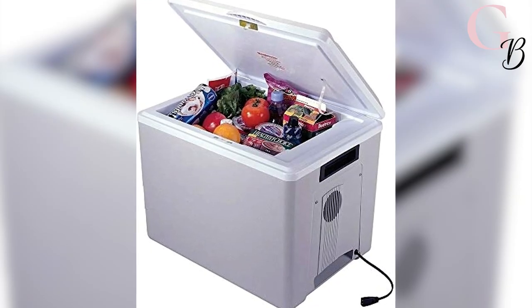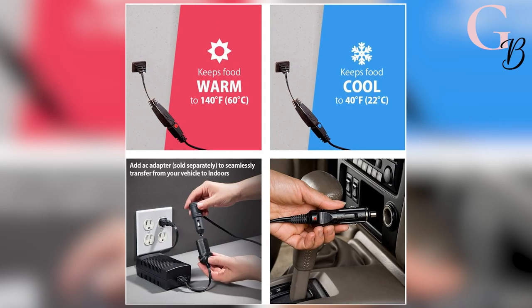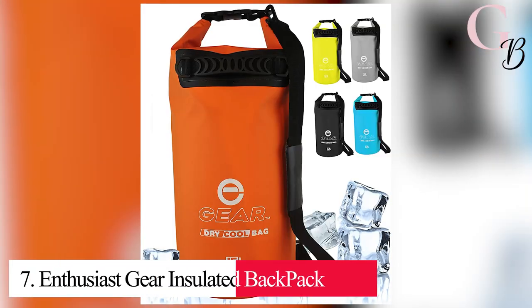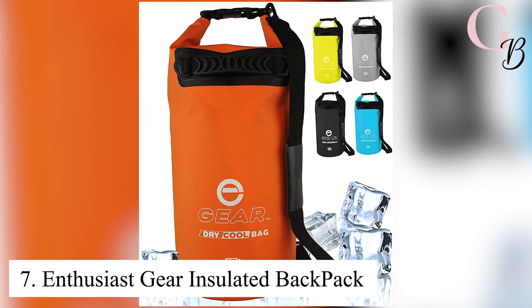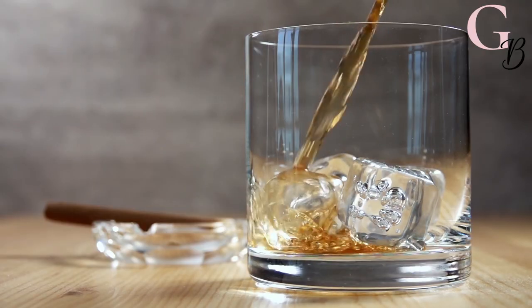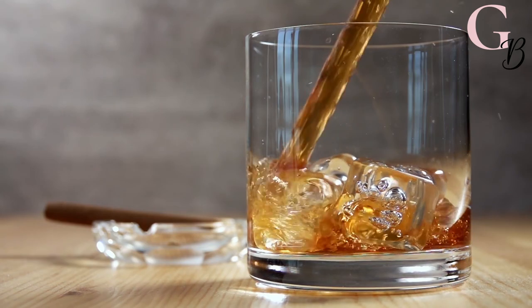With space for 57 standard 12-ounce cans inside, you'll have enough ice-cold beverages for just about any occasion. Keep bottles and cans safe in this nifty cooler that also has warming capabilities. Number 7: Enthusiast Gear Insulated Backpack.